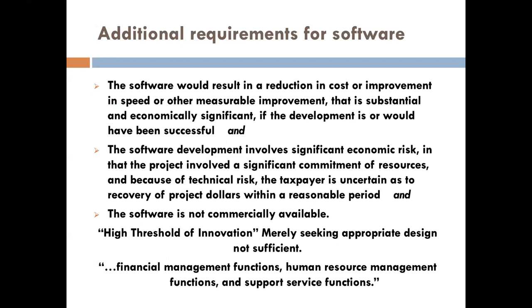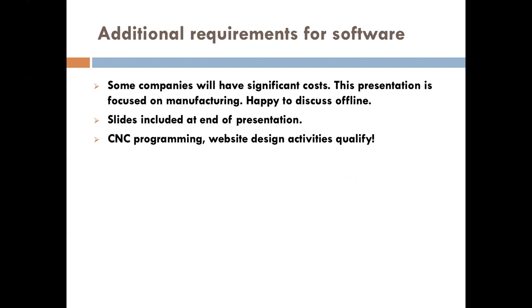With software, there are a few more requirements — it has to involve more of a financial risk and a higher threshold of innovation. There's also a final regulation that came out recently where you have to divide internal-use software from external-use software. I have a full separate hour presentation just on software for CPAs. For manufacturing, it's important to note that CNC programming is a qualified activity under software, and website design activities also qualify. A lot of businesses pay a decent sum for a third party to create their websites, and some of those costs will qualify.